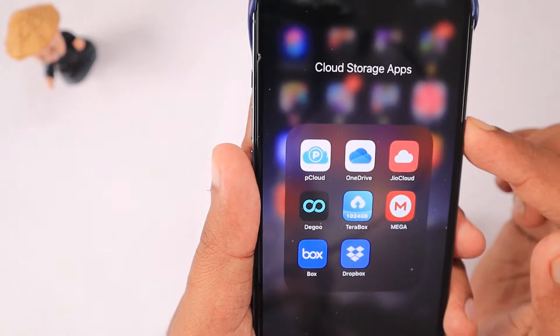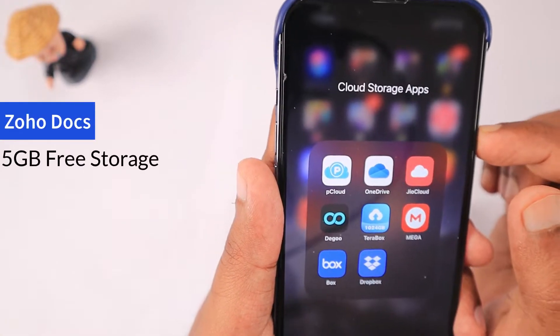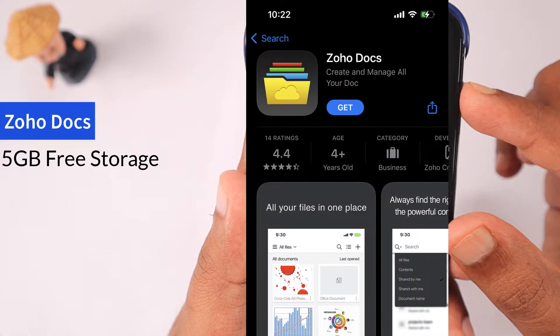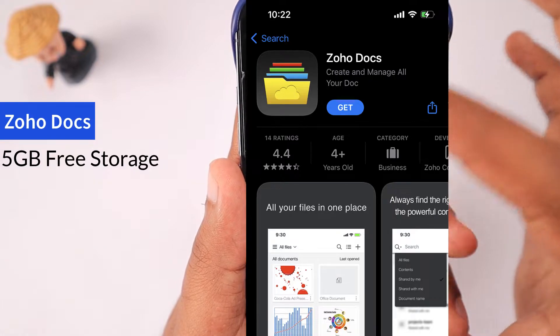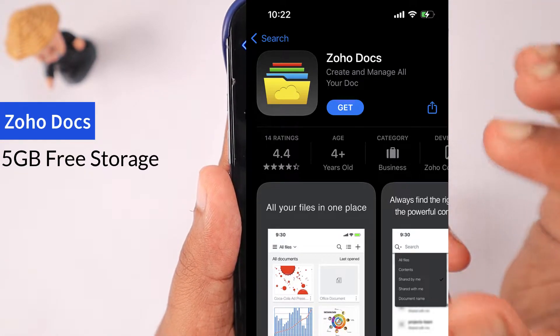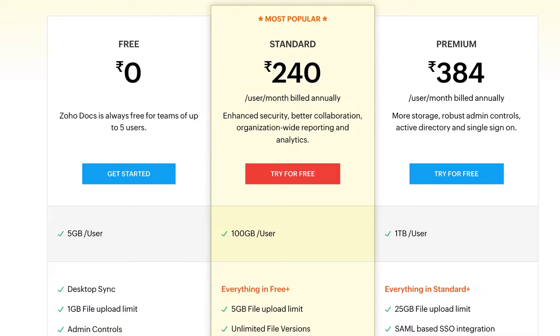The next one is Zoho Docs. This is kind of an India-specific service — if you're watching this video from India, you will find Zoho Docs very useful. By default, when you create a Zoho Docs account you get 5 GB per user account. The maximum file size limit for each file is 1 GB.